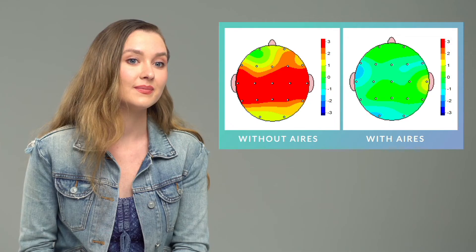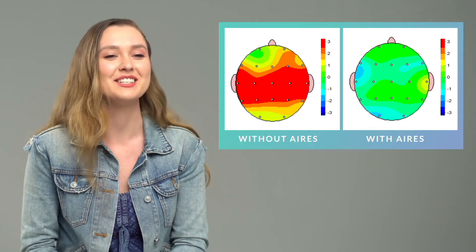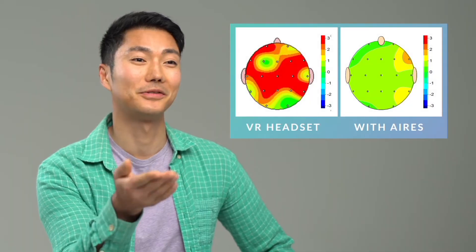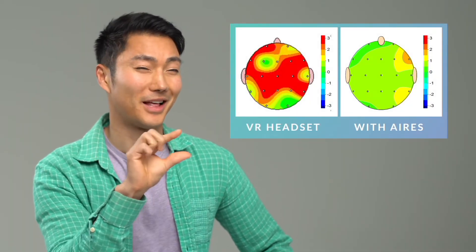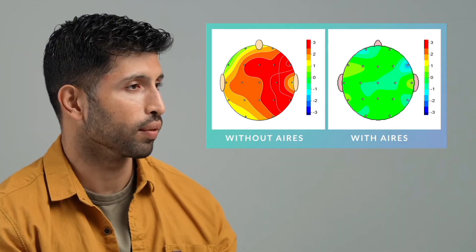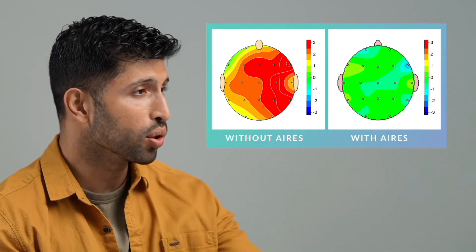So this is what it looks like when you have the Ares. It's even better than the baseline. How did they do that? I can't believe how different they are. I thought they would be a little bit of a difference, but this is pretty insane. That's really cool — a small device like that can make such a huge difference.